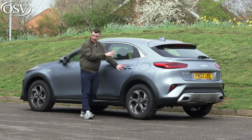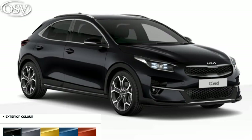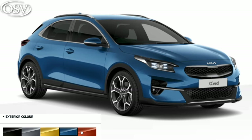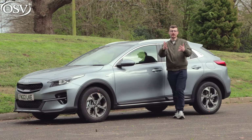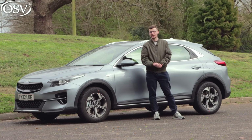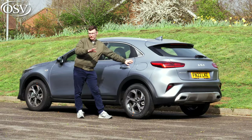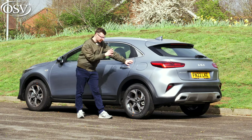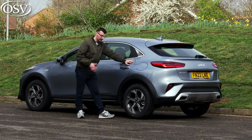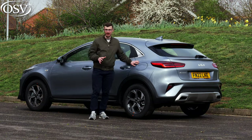There's a bunch of other premium colours available as well, especially as you start climbing up those different specifications to the higher grade models. You get 16-inch alloy wheels with the entry-level 2 trim and the free plug-in hybrid variant, and I like that Kia hasn't skimped on the design of these — they actually look quite nice for an entry-level model. You can upgrade to larger 18-inch alloys with those higher spec grades as well.